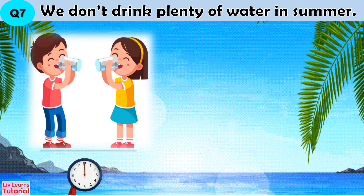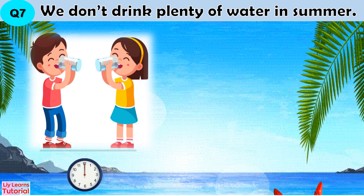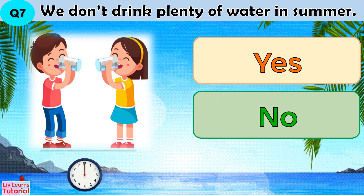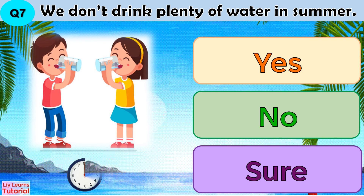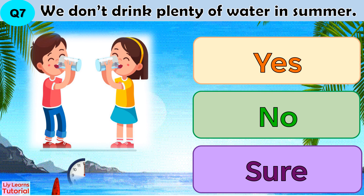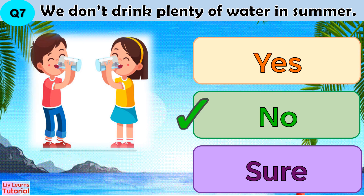Question 7: We don't drink plenty of water in summer. Yes, no, or sure. The answer is no.